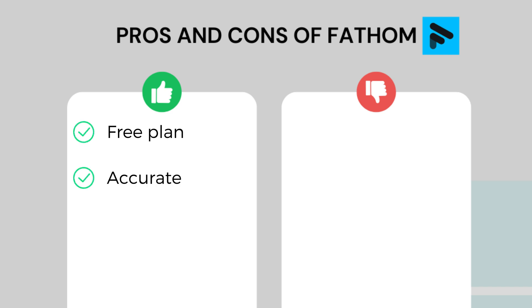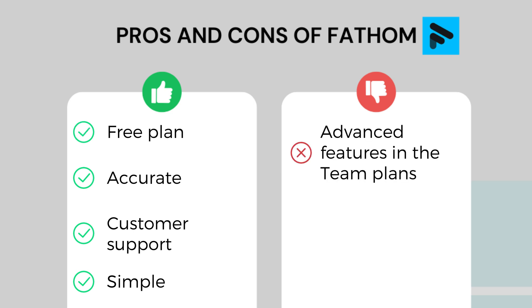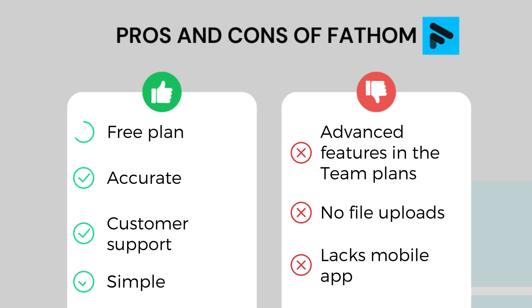Phantom's pros: it has an outstanding free plan for individuals, accurate transcriptions, and I read many positive user reports about its customer support team. Phantom is a simple note taker to automate online meetings on Teams, Zoom, and Google Meet. As for the cons, some advanced features are only accessible with the Team plans, Phantom cannot transcribe audio or video files, and it has no mobile app so you cannot use it for in-person meetings.